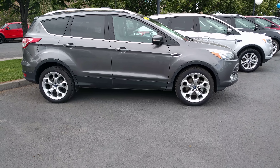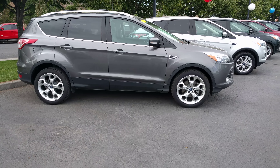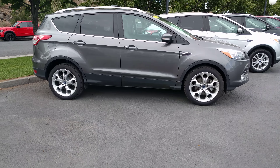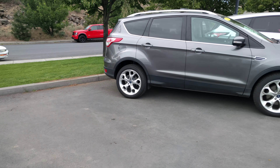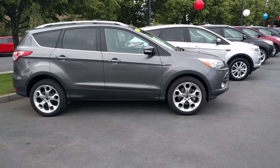Hey Mark, this is Ben from Robertson Ford. Just wanted to make a video of the gray Escape Titanium that you guys drove earlier. The red one's out on the test drive right now, but this one is the one Sophia liked — hope I got that right.